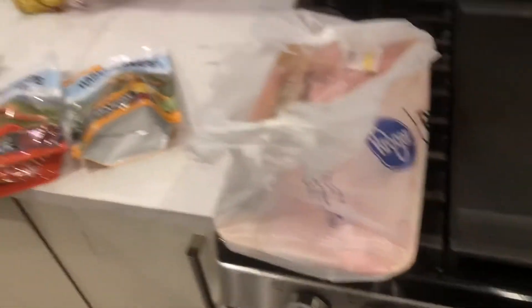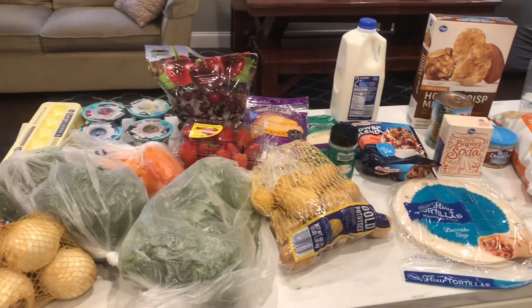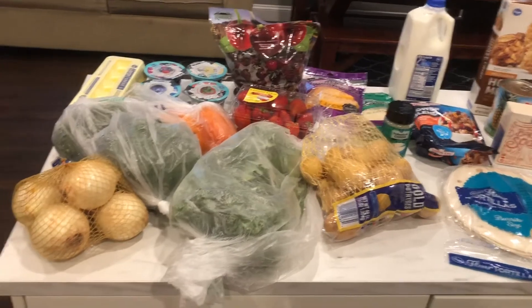That is it for my grocery haul. I hope you guys enjoyed it. I still try to use Ibotta, but I feel like it hasn't been working out quite as well lately for getting rebates on my groceries because I don't buy a lot of name brand things, so I don't usually get that much money back. But this is what I got — chicken, snacks, pantry items, dairy, fruits, and veggies. Nice and yummy! Thank you guys for watching. Have a great day. God bless, and I'll see you later.